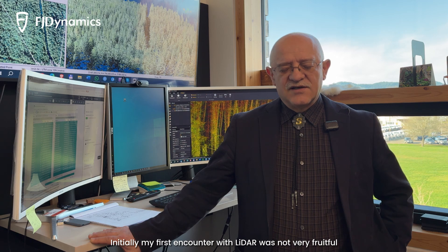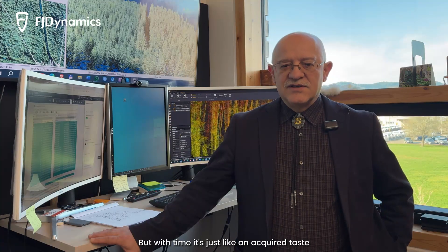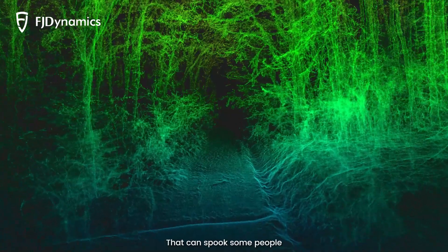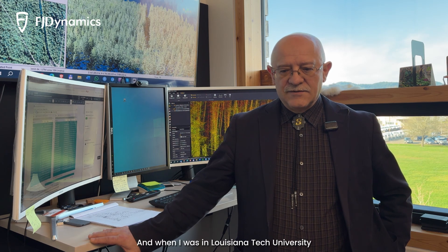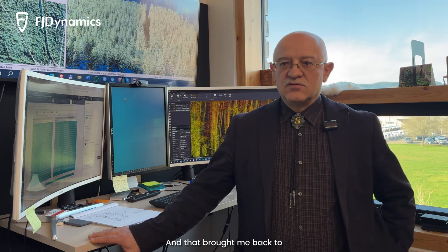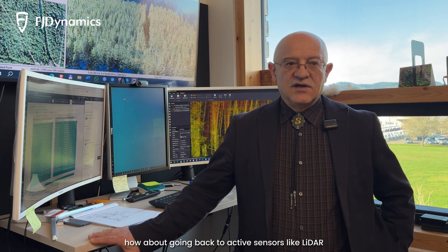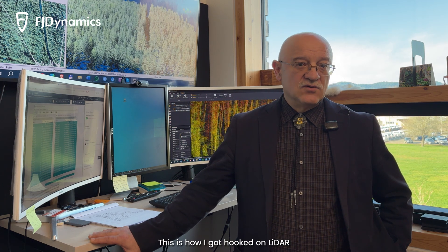My first encounter with LiDAR was not necessarily very fruitful. I wasn't sold on it. But with time, it's just like an acquired taste — you start seeing patterns when others don't. That can spook some people, but it really triggered my interest later on. When I was at Louisiana Tech, I was mesmerized by the transition from old photogrammetry to the new photogrammetry through point clouds. That brought me back to thinking: if photogrammetry is doing so many cool things, how about going back to active sensors like LiDAR? And this is how I got hooked — richly hooked on LiDAR.